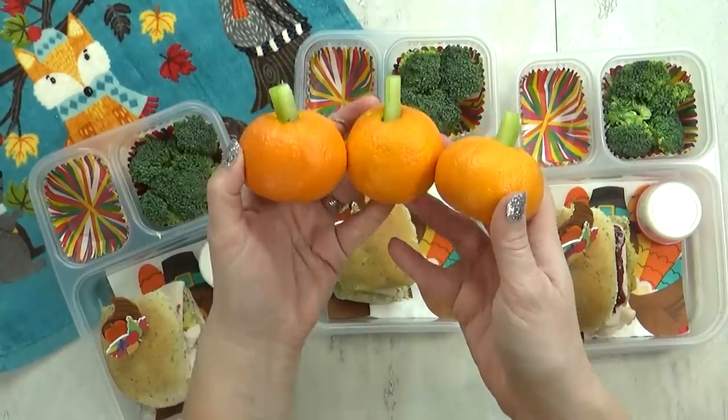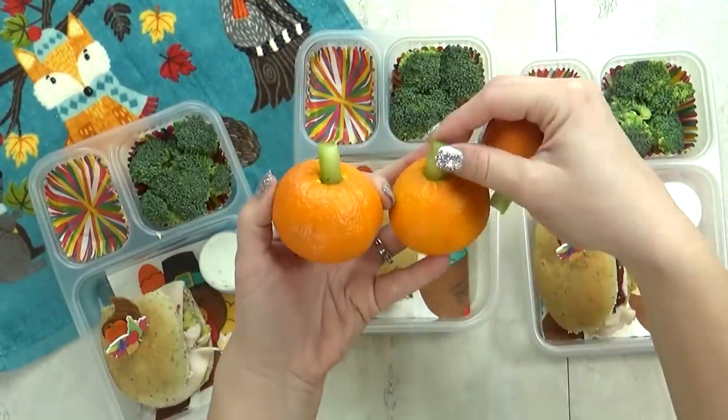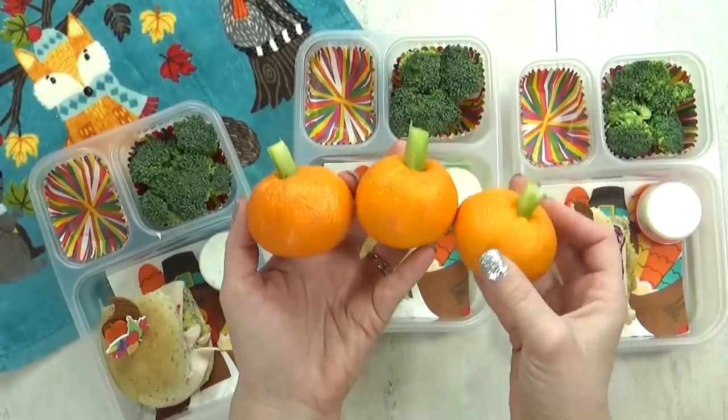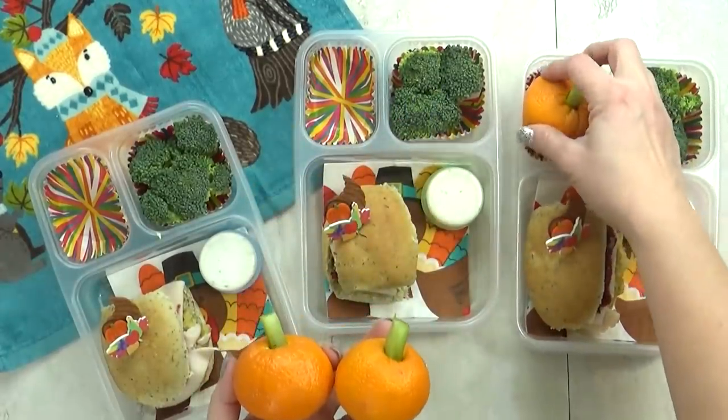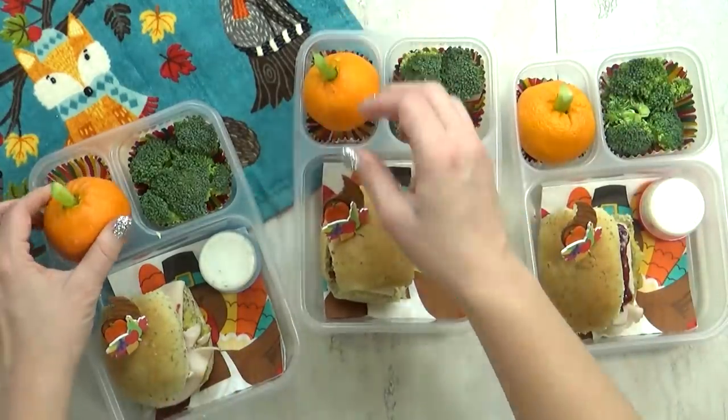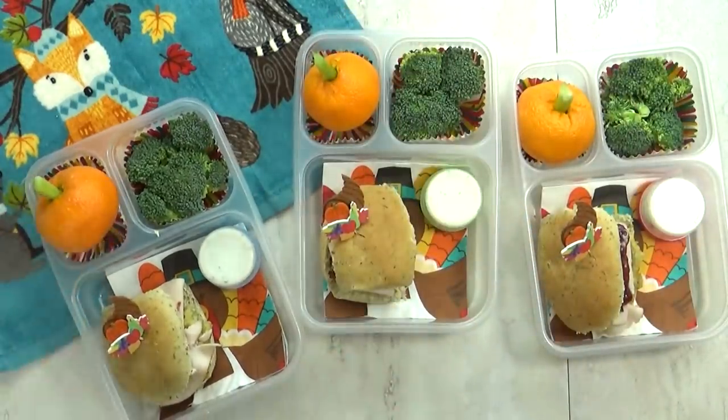For today's fruit, I'm going to add a mini pumpkin. No, just kidding — this is actually a mandarin orange with a little piece of celery stuck in the top. These are just like the ones I made for Halloween, but I didn't draw a Drac-O-Lantern face on these. Super easy to make and really cute.